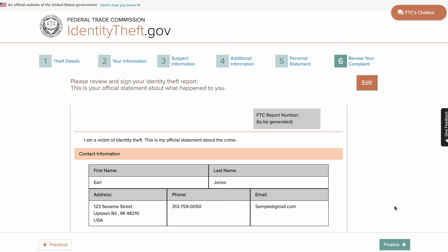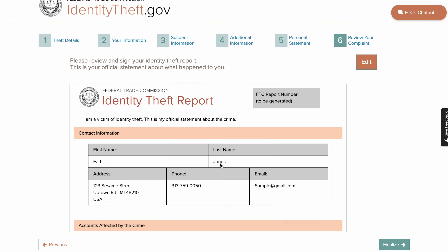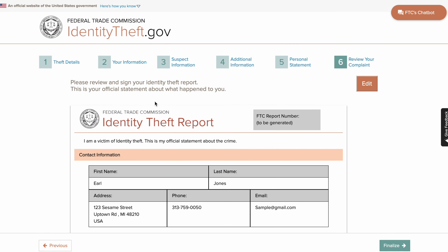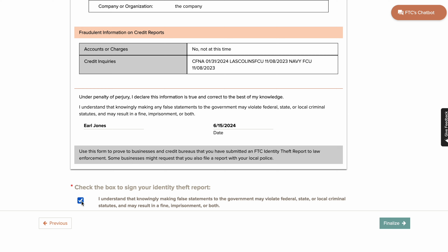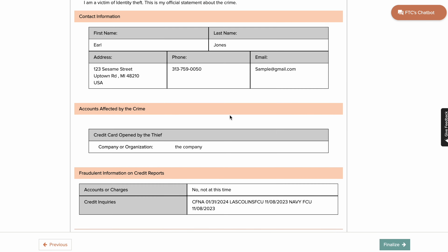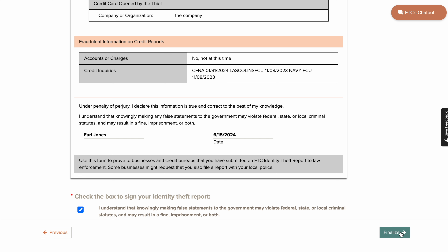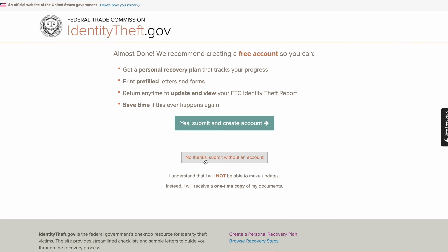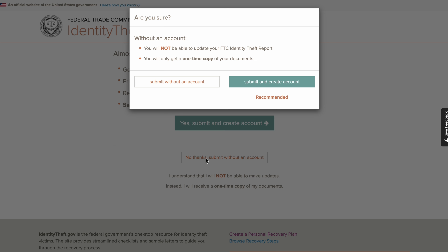Now go to the next step. It's going to review your complaint — it's going to be nothing here, nothing there. Once you get to the review, your personal statement won't show up until you print it or save it as a PDF on your computer, then you'll be able to see it. Click the finalize box, then click 'no thanks,' then 'submit without an account.' Click continue.